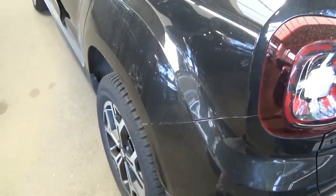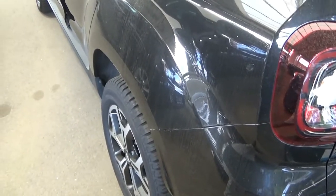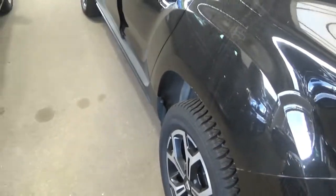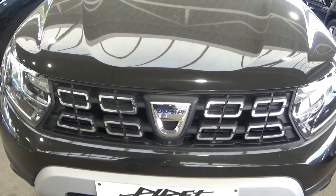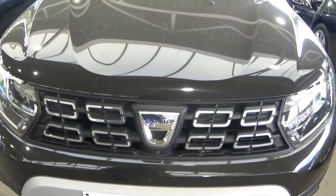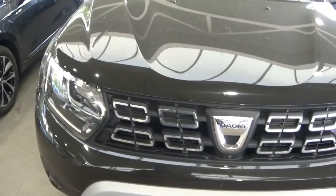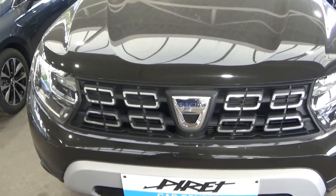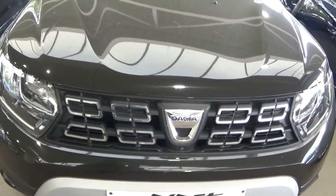Speaking of Renault-Nissan, did you know this Dacia Duster is actually based on the same chassis as the Nissan Qashqai? So far, I'm very impressed with the Dacia Duster. I cannot complain much about the design — it's as good as it has to be. And remember, it's not an expensive car, so don't expect some fanciness.